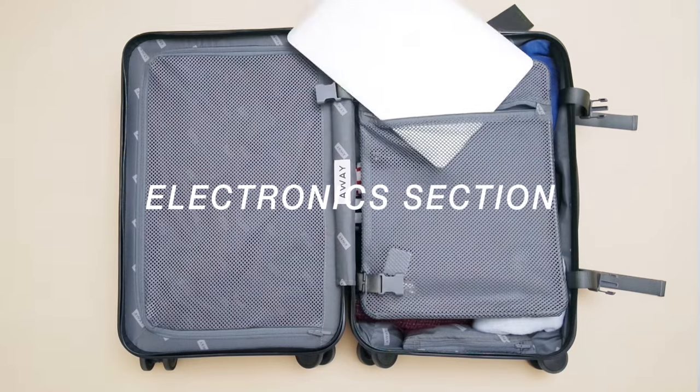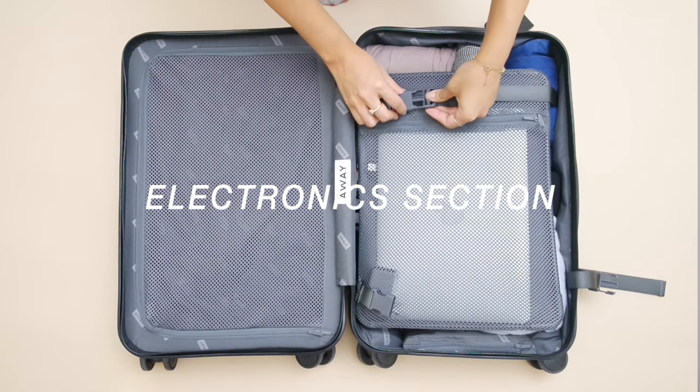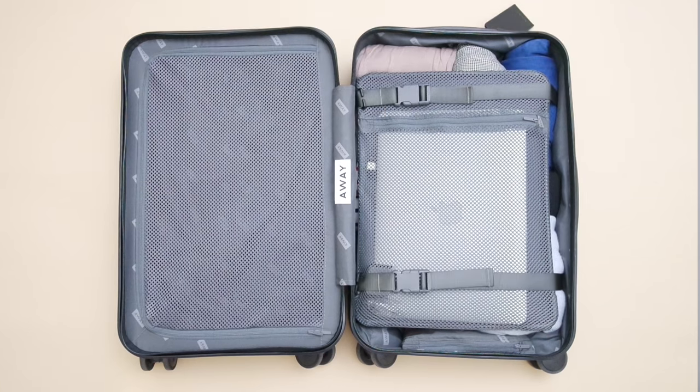Then I flip it over, and in the middle is your kind of electronic compartment. In this compartment, I like to put in my laptop, my chargers, and also in there already is the charger for the battery. With this luggage, there's actually a USB port where you can charge your phone or your iPad or whatever. It's so awesome because if your external battery pack runs out, you can just sit at the airport and charge your phone from your suitcase.